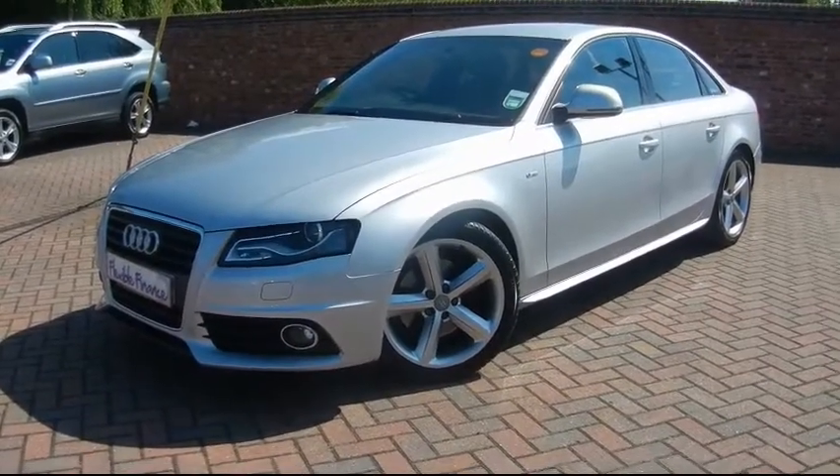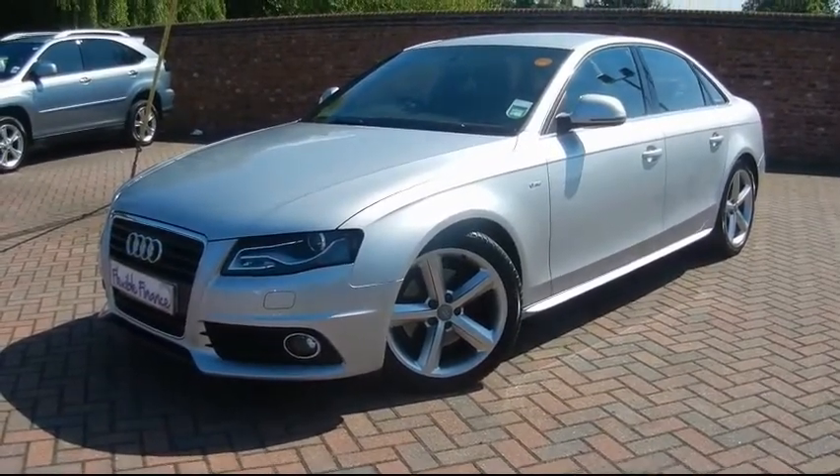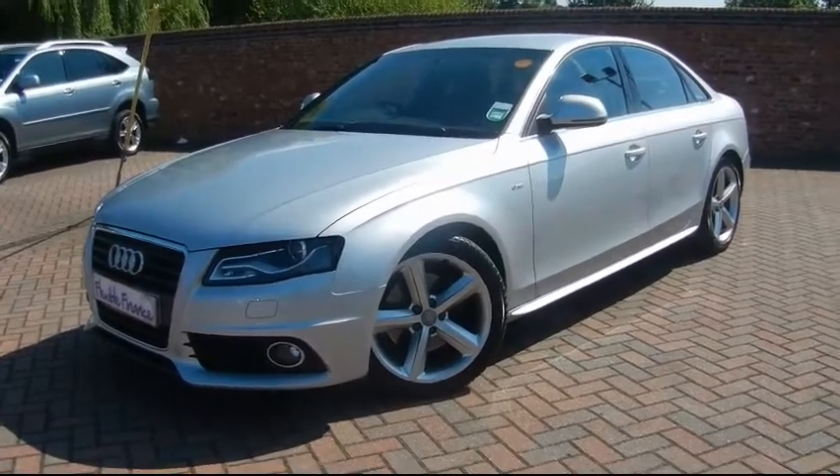Welcome to Imperial Cars. Today we have an 08 plate, 2 litre TDI, Audi A4 S line to show you.